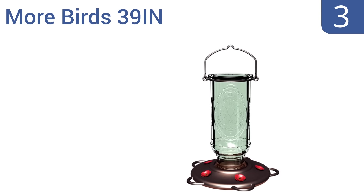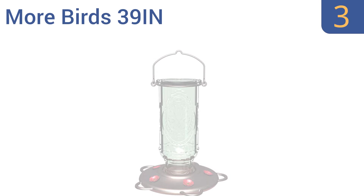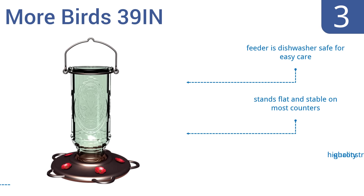Nearing the top of our list at number 3. With its decorative glass bottle and upscale appearance, the More Birds 39IN will make a great addition to any garden. It has five highly durable metal perches with a beautiful red flower design that will attract birds all season long. It's dishwasher safe for easy care and stands flat and stable on most counters. It's a high-quality construction.